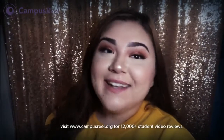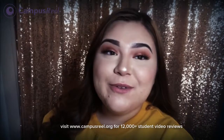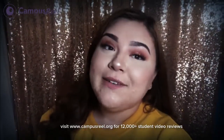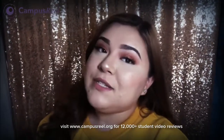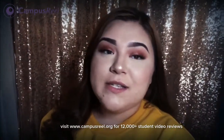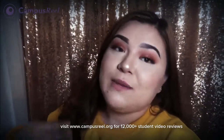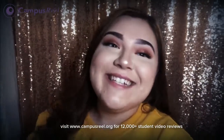Hey everyone, my name is Jasmine Gonzalez and I will be giving you guys a tour of the place I call home, California State University of Dominguez Hills. A little bit about myself: I'm originally from Anaheim, California, so not too far away from Carson — about a 30-minute drive. My major is in accounting; it is my second year here at Dominguez Hills. I have dormed here since my freshman year, so it is my second year dorming. I live in Phase Two and I'm super excited to show you guys everything Dominguez Hills has to offer. So let's get started.